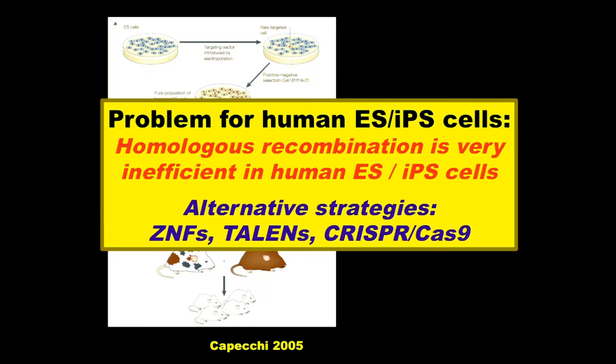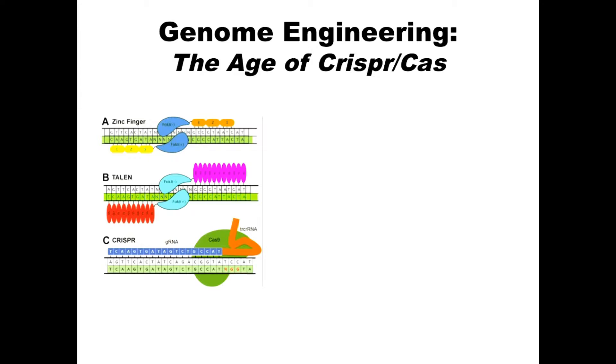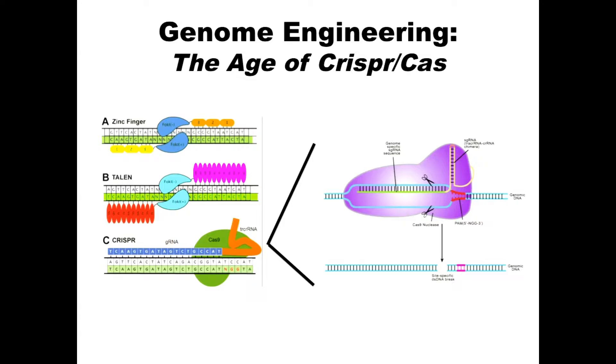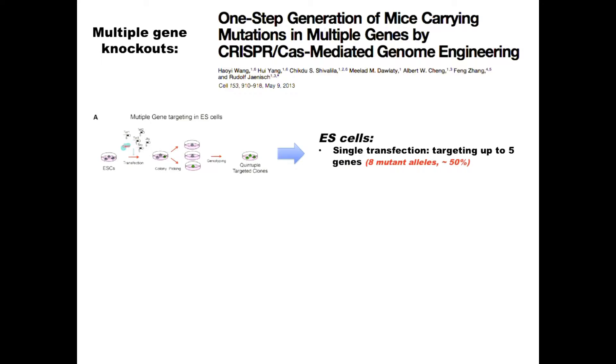Zinc fingers and TALENs use proteins to recognize specific sequences and introduce a double-strand break. CRISPR uses a guide RNA, and Cas9-mediated cleavage produces a double-strand break, which is your starting point to modify the genome. We asked how many genes you can simultaneously target with one transfection. Using five genes — TET1, TET2, TET3, and two Y-linked genes — in 50% of clones all five genes were mutated, either hemizygously or homozygously.